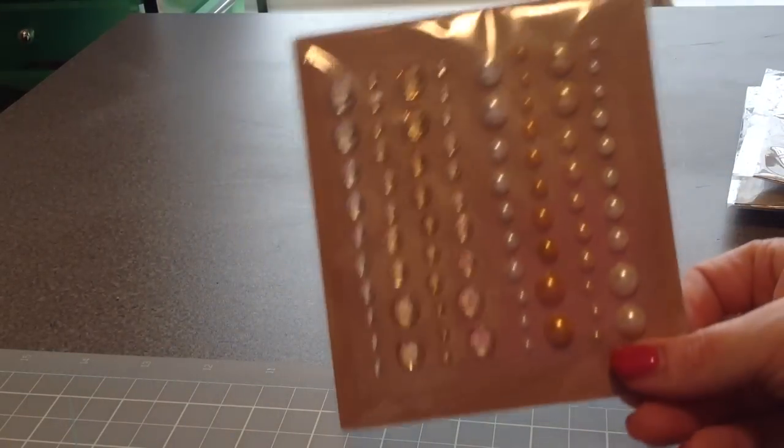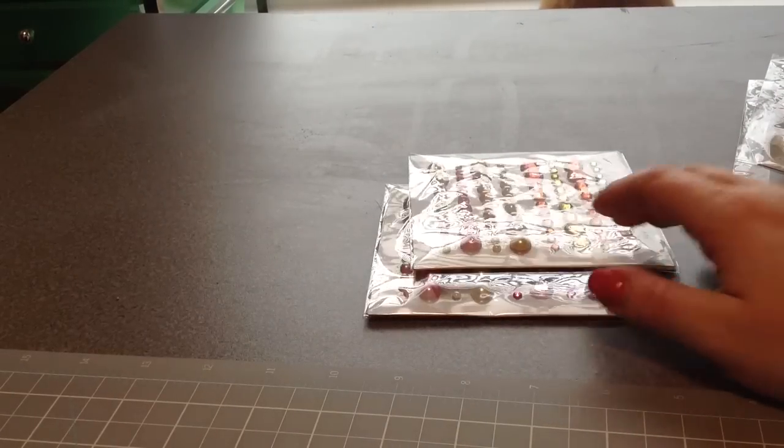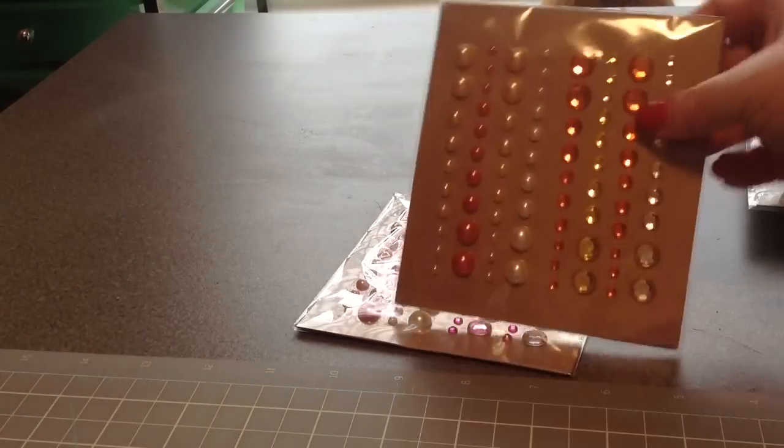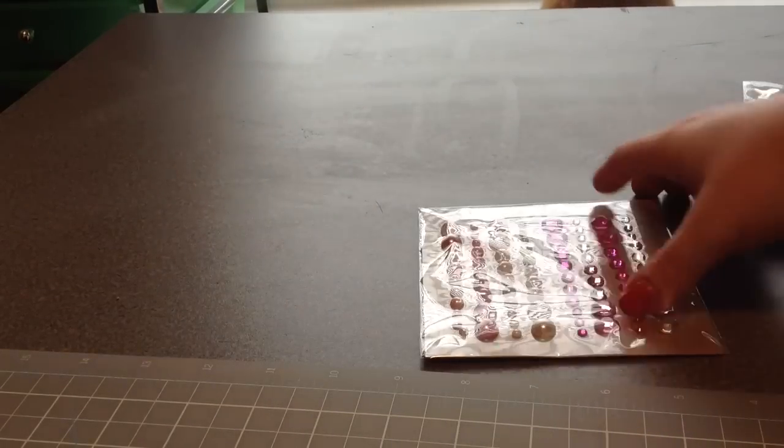Then I got some rhinestones and pearls. These were pretty picked over so I only grabbed a few — these were the only three colors left, the orange one and the pink one.